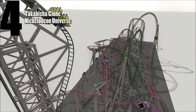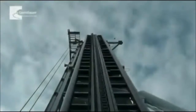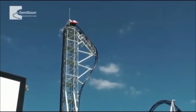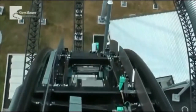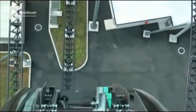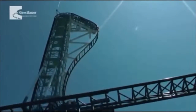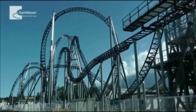Coming in at number four is the Takabisha clone being built at Nickelodeon Universe. Nickelodeon Universe has made my list twice for 2019, which is pretty impressive in itself. The Takabisha clone coming to Nickelodeon Universe will feature the steepest drop, seven inversions, a vertical lift, and a 62-mile-per-hour launch. You can see how this ranks as number four on my list for 2019, but you're probably questioning what numbers one, two, and three are.